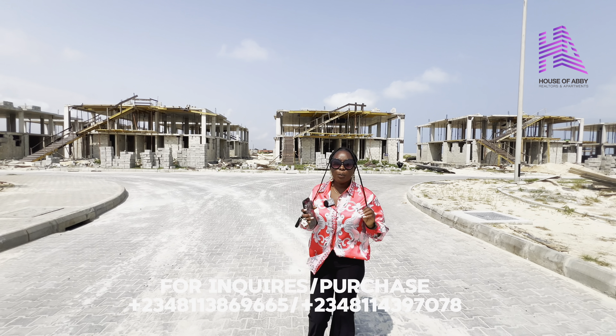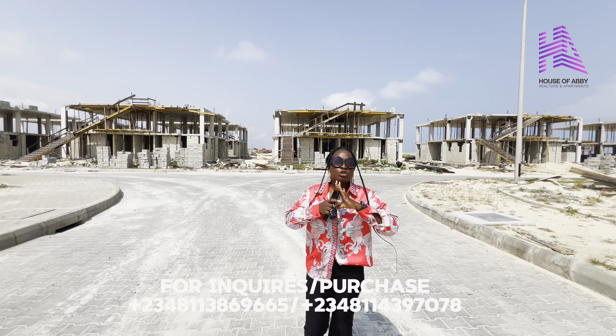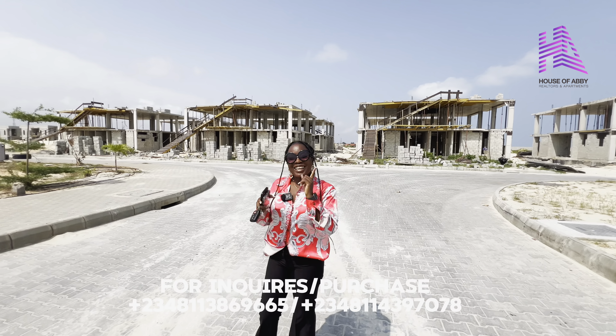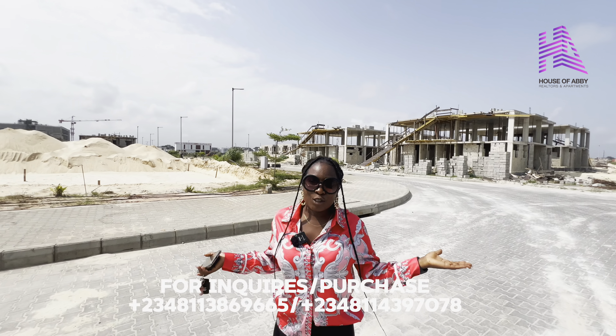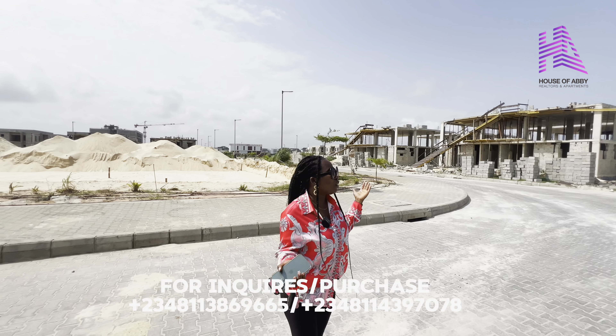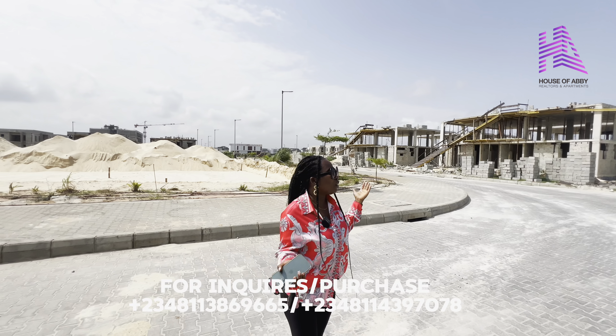Early investors that keyed into this project at the pre-launch stage are already smiling to the bank because it has seen over 200% increase from the pre-launch period up until now. Currently, per square meter is selling for 450,000 Naira. With an initial deposit of 20%, you can spread your payment up to six months conveniently. Start dialing the number. We have a few plots left — you don't want to hear sold out when you call us.